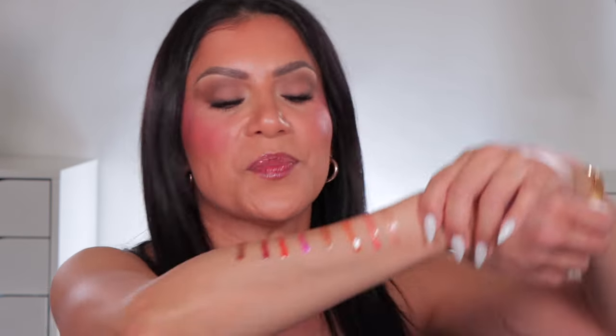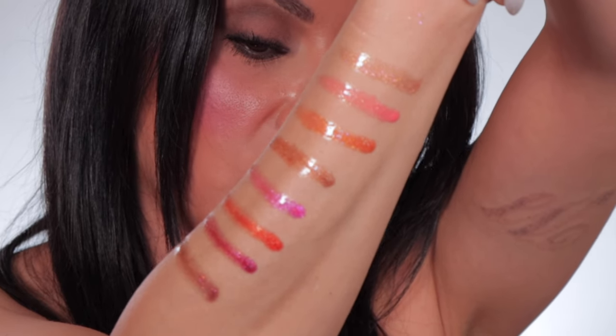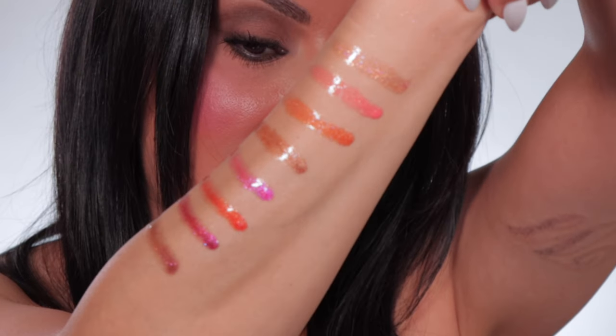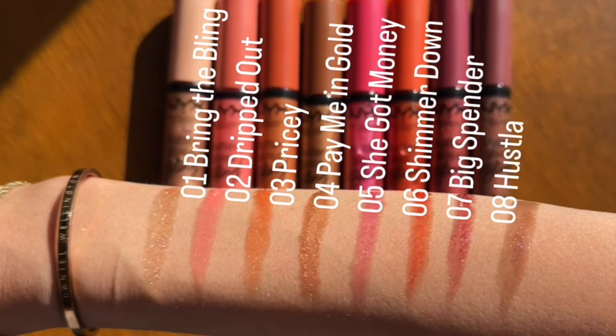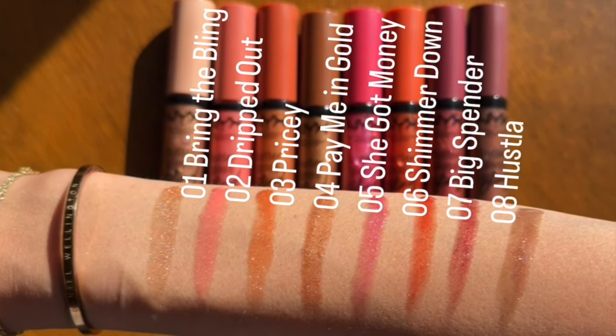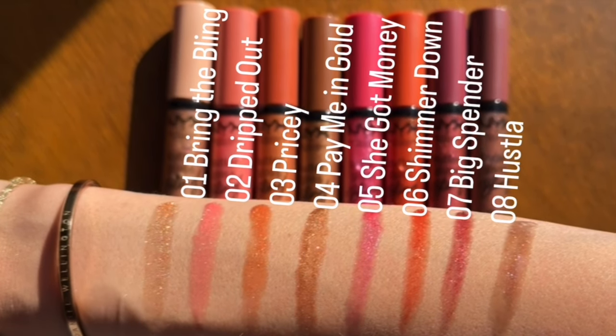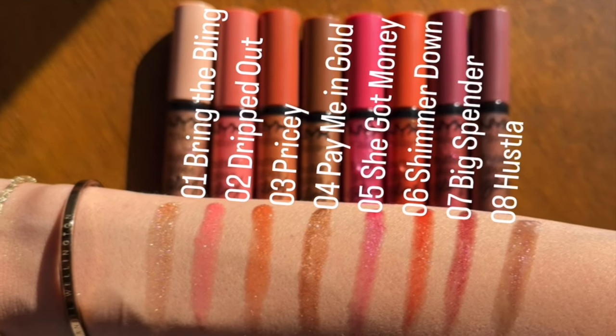Here are the swatches — you can see how pigmented they are. Each and every one is literally the shade that the bottle shows. You can see the shimmers in there. And here in daylight you can really see the shimmers embedded into the gloss — it gives you that shimmery, very juicy lip look. These swatches are just one swipe, so you can see how great that pigment is.